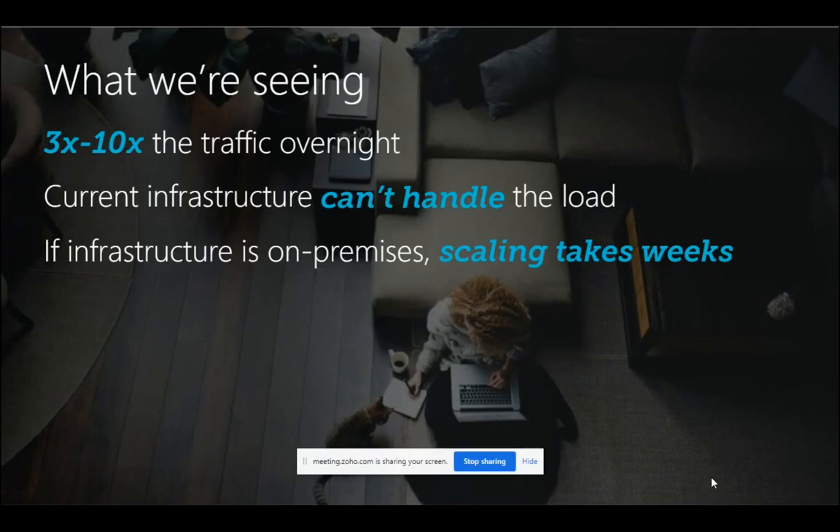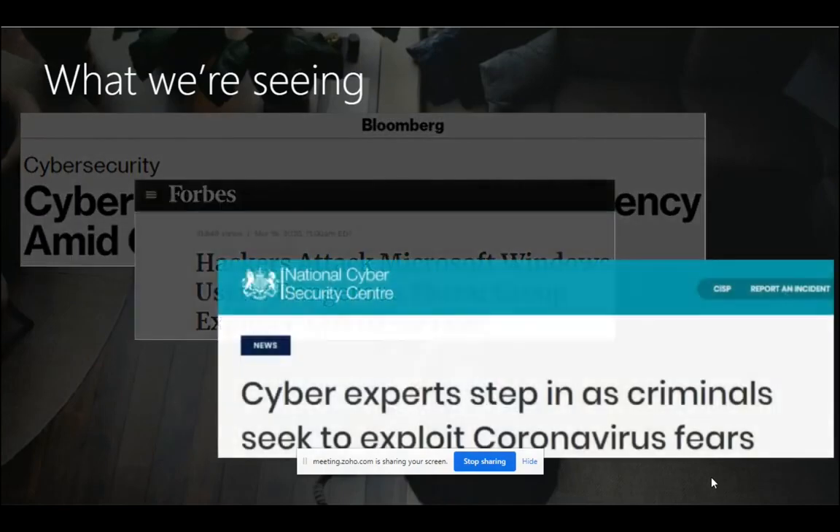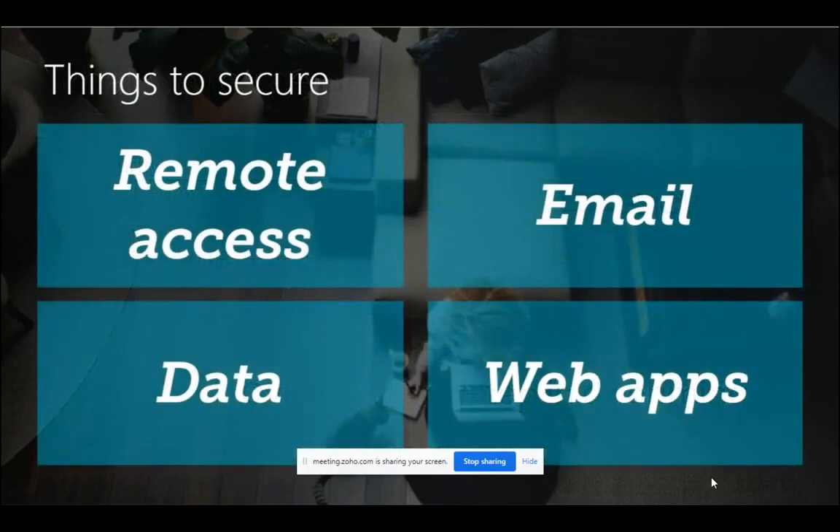Companies that had already adopted the cloud were lucky enough to scale out their infrastructure within a few minutes. What we have seen is all different kinds of attacks on different government agencies. We already did a session on the email threat landscape last week — you can go to our YouTube channel and watch that as well. What hackers are actually doing to get into the network is through multiple ways, including remote access, email, data, and web apps.